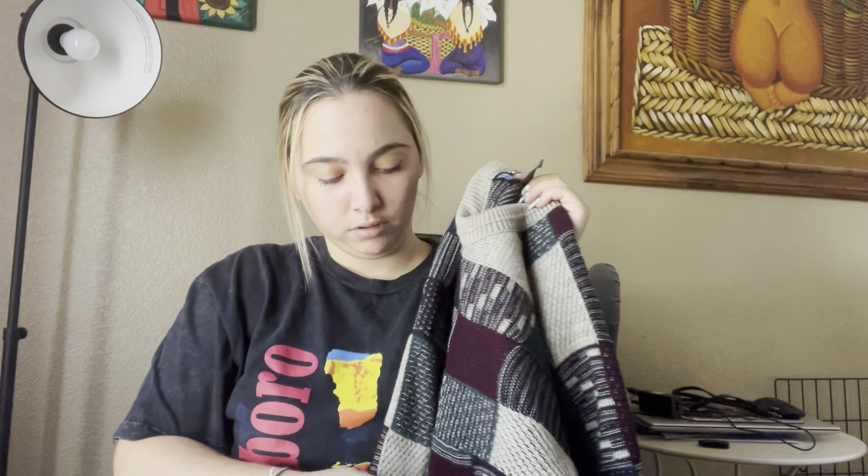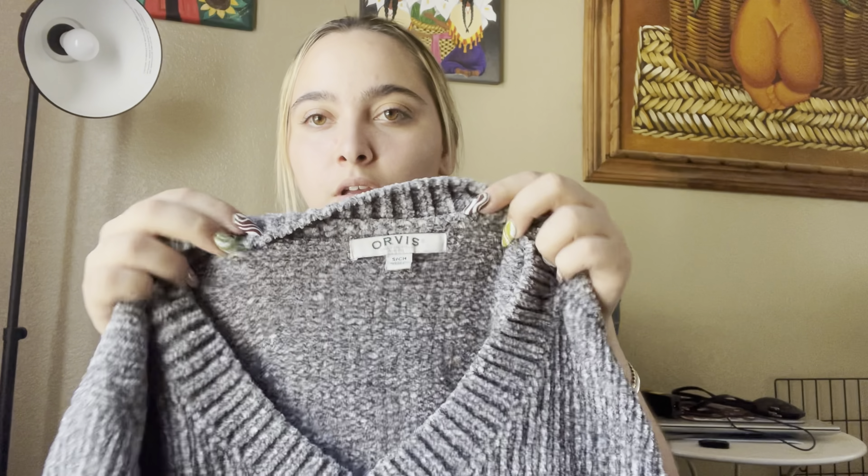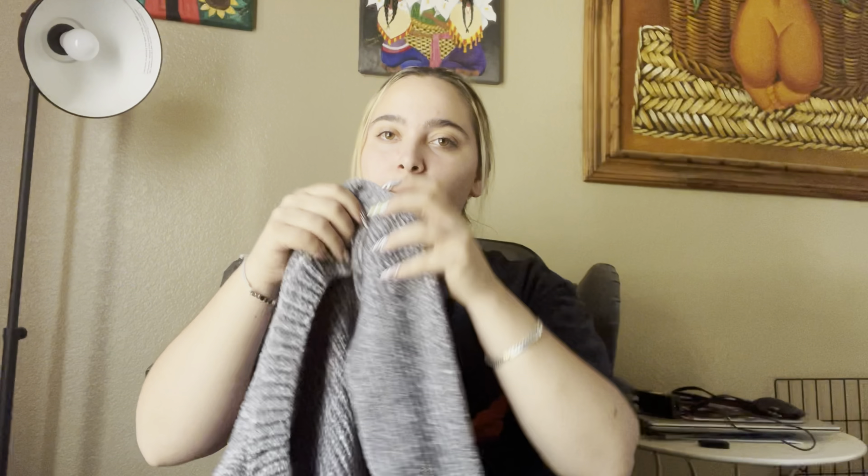Welcome back to the channel and welcome back to another haul. This is a Goodwill bins haul and we're in a bit of a situation — I went to the Rose Bowl and bought all this stuff, but I went to the bins the Friday before and didn't film a video beforehand. So I'm definitely missing some items. I looked for them, can't find them, but we have what we have, so let's get started.